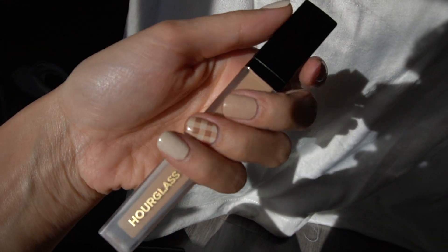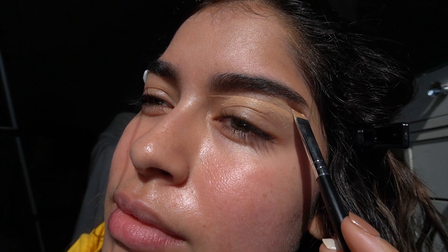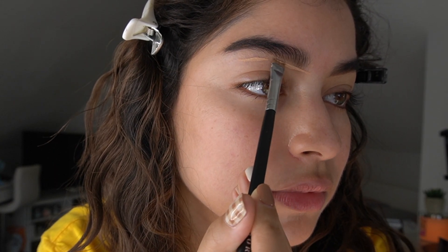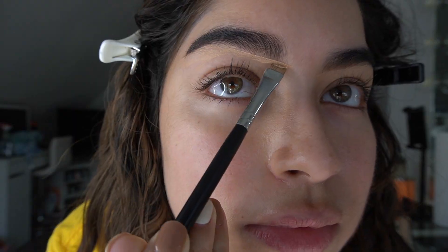Now I'm using the Hourglass concealer in the shade Beach. As you can see, this color is really close to the color of my natural skin. I don't want to use a concealer that's too bright because I don't want the carving to look harsh — I want it to be really soft and subtle.